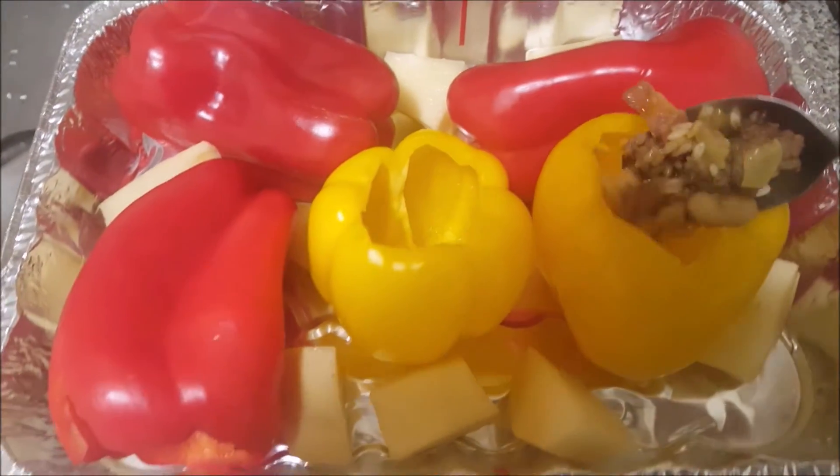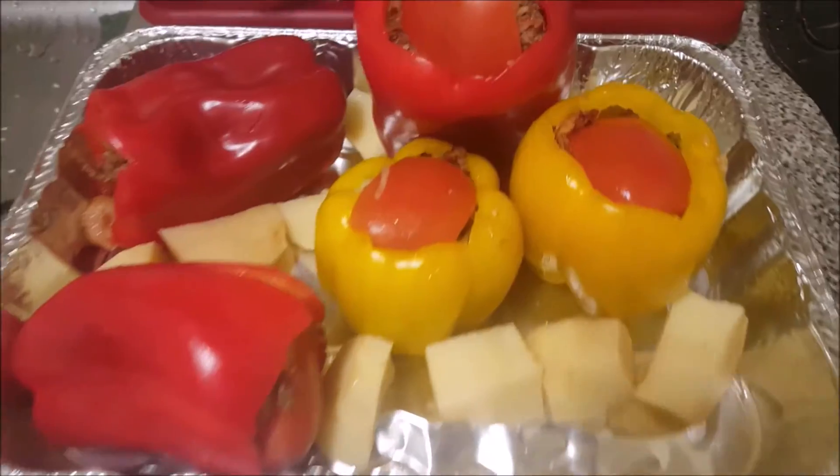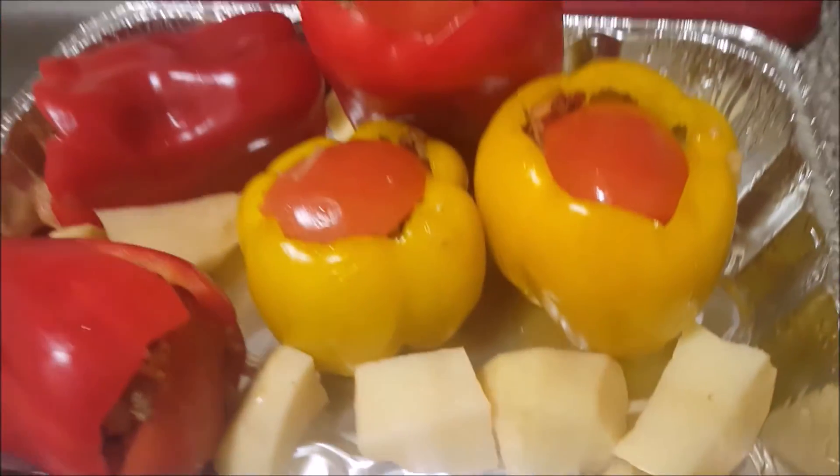The next step is the fun part — stuffing the peppers. We're going to close them up with a quarter tomato in each one, and we're going to put some potatoes in the pan when we cook it and some sauce. And it should look something like this. I cooked them for about an hour, turning them over once — both the potatoes and the stuffed peppers.